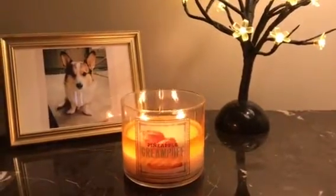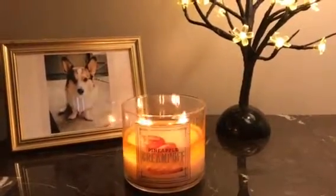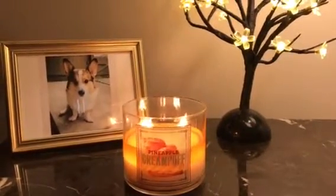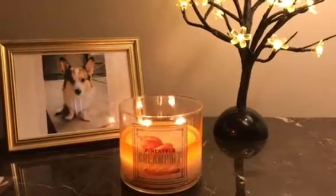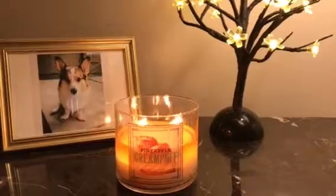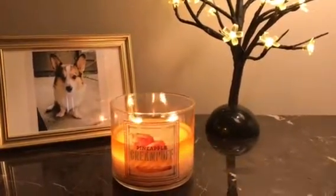The fragrance is very light, but I do enjoy it. It's four inches wide, three and a half inches tall, it's three wicks, and it's a soy-based wax. The description reads: delicate puff pastry and rich cream meet tropical pineapple in a fragrance inspired by a classic handmade confection.